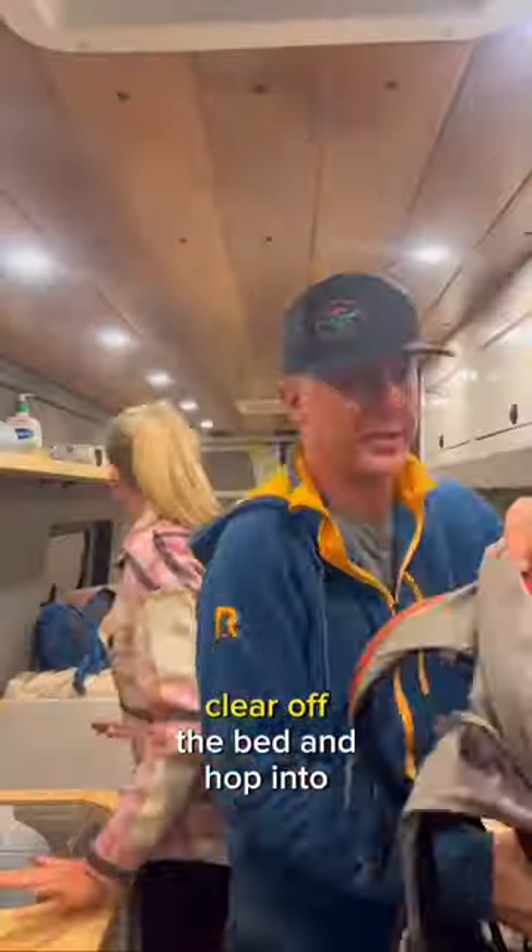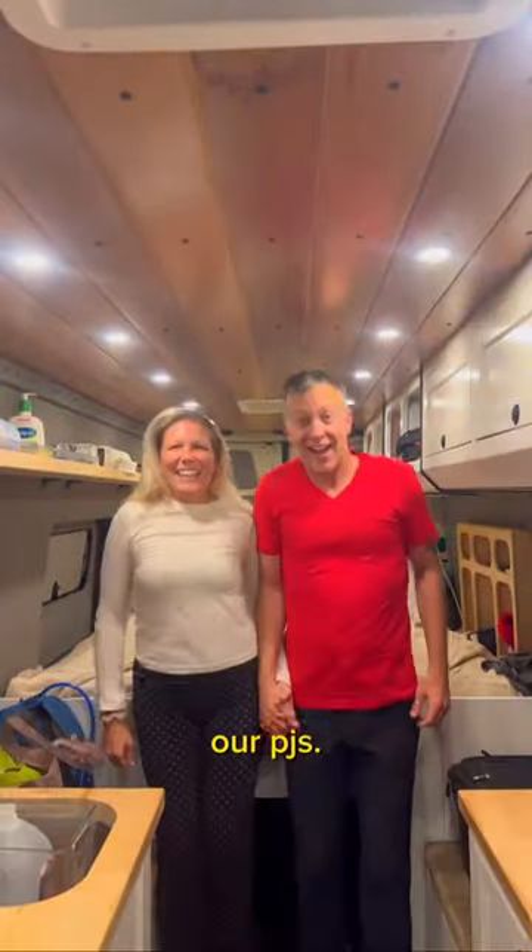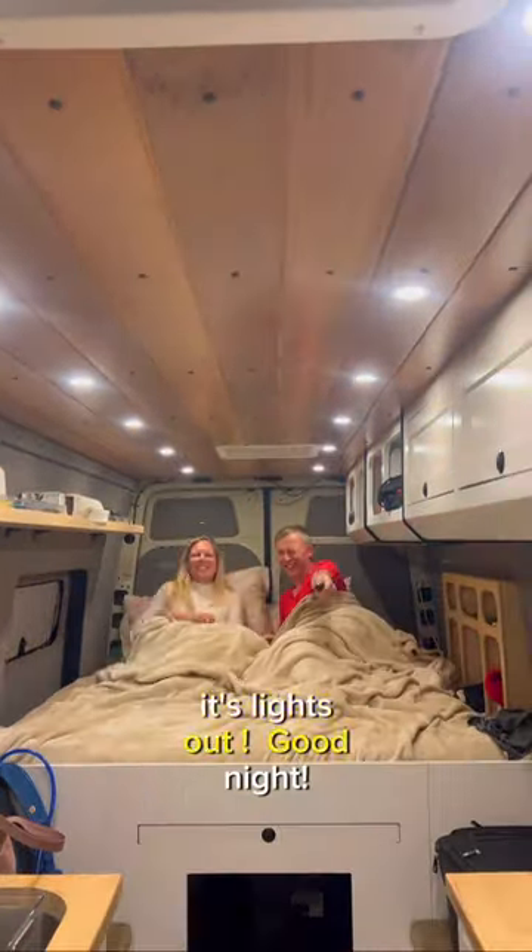Then we brush our teeth, clear off the bed, and hop into our PJs. Once we get into bed, it's lights out. Good night.